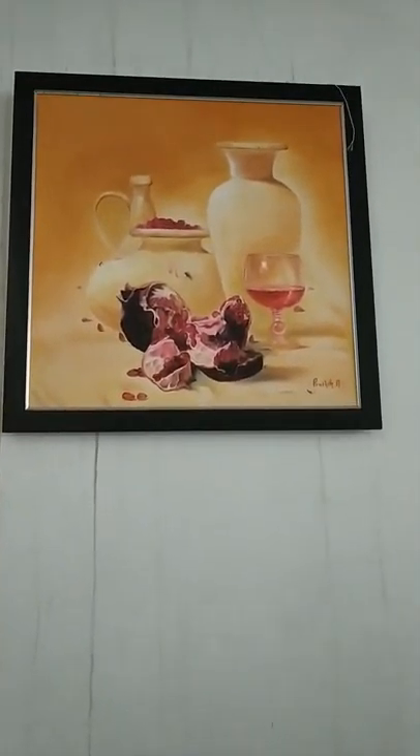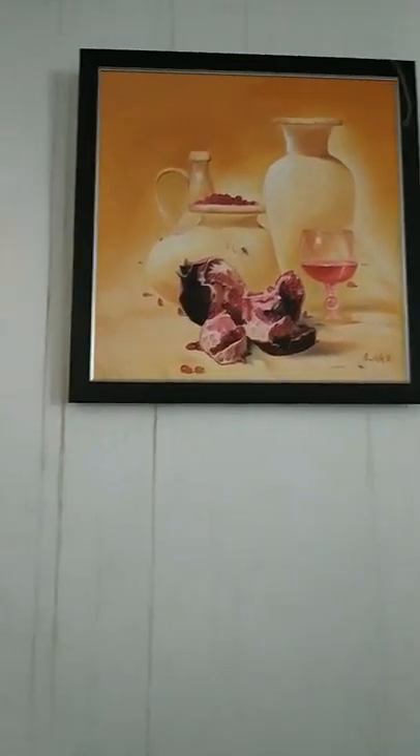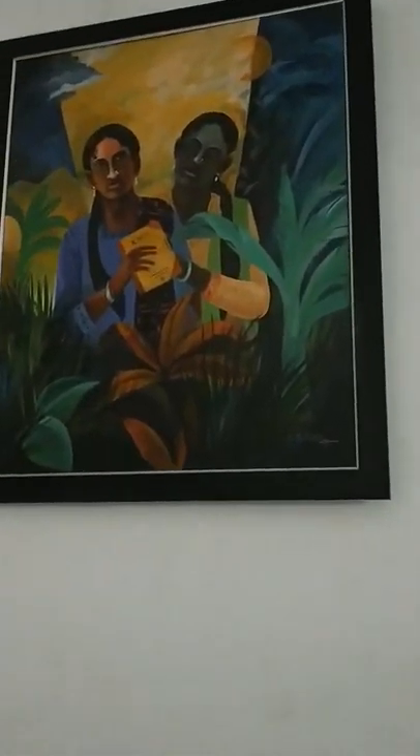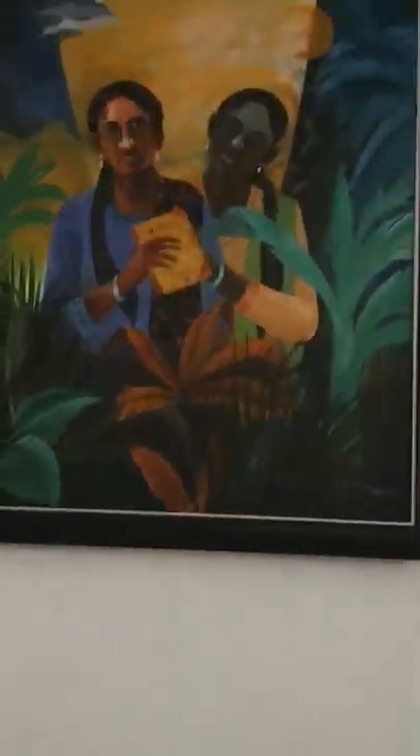Superb. It's a pomegranate and a pomegranate juice. These are two sisters who are fighting for the book. Or taking the book.